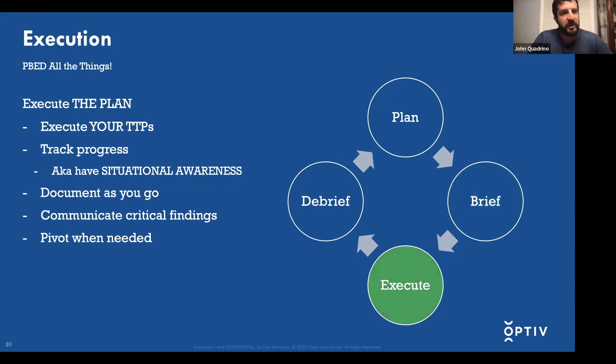Next we get into the execution piece. Execute your TTPs and make sure you're tracking your progress — follow your methodology. With a large scope and a lot of services and ports, you have to keep track because drilling down deep on one service could highlight an initial access method via another service, but only if you're tracking what you did and did not look at. Document as you go, and pivot to different pieces of your methodology as needed, but make sure you're thorough and come back to cover everything.